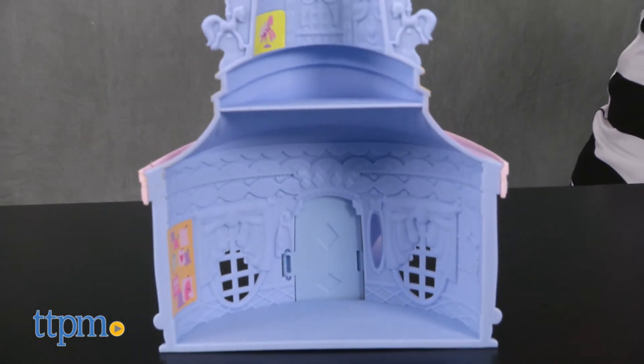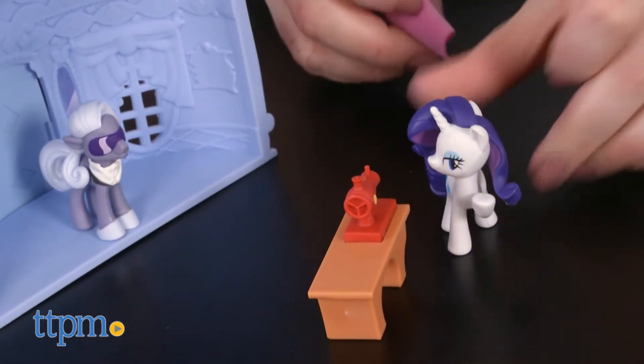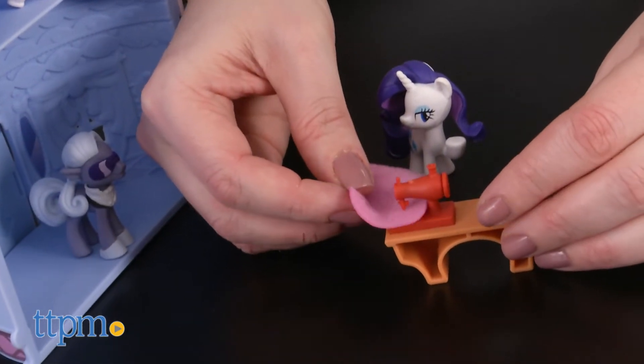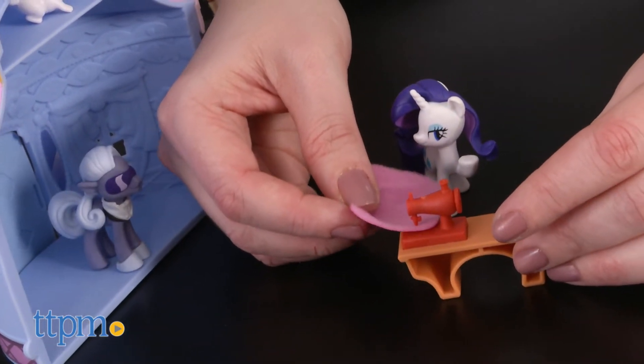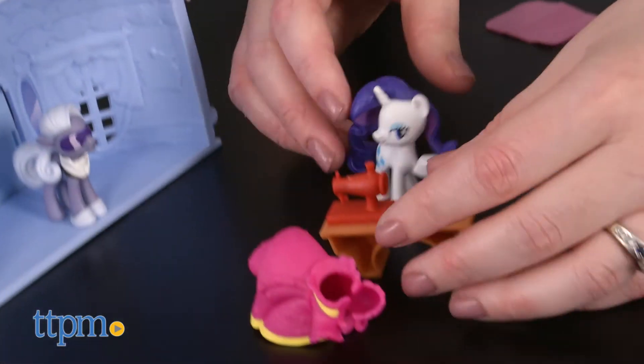This playset lets pony fans ages 3 and up play out the scene from the show when Hoity Toity — who looks a little bit like German fashion designer Karl Lagerfeld — comes to Ponyville to see Rarity's fashion show. Kids will have a lot of fun pretending to sew fabulous fashions with Rarity to impress Hoity Toity and other fashion critics.